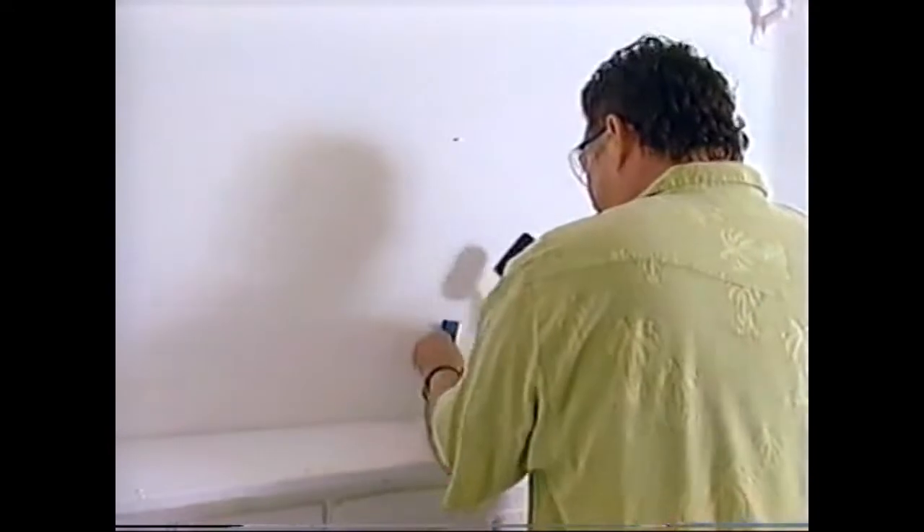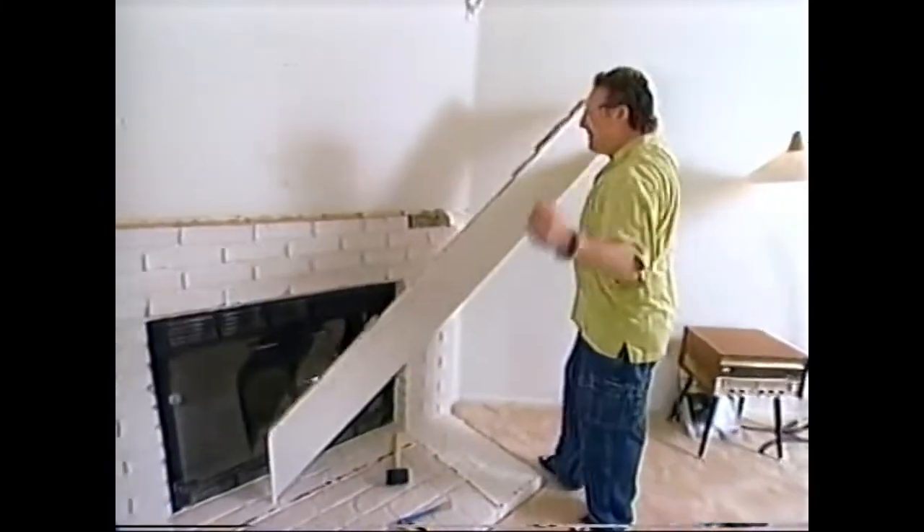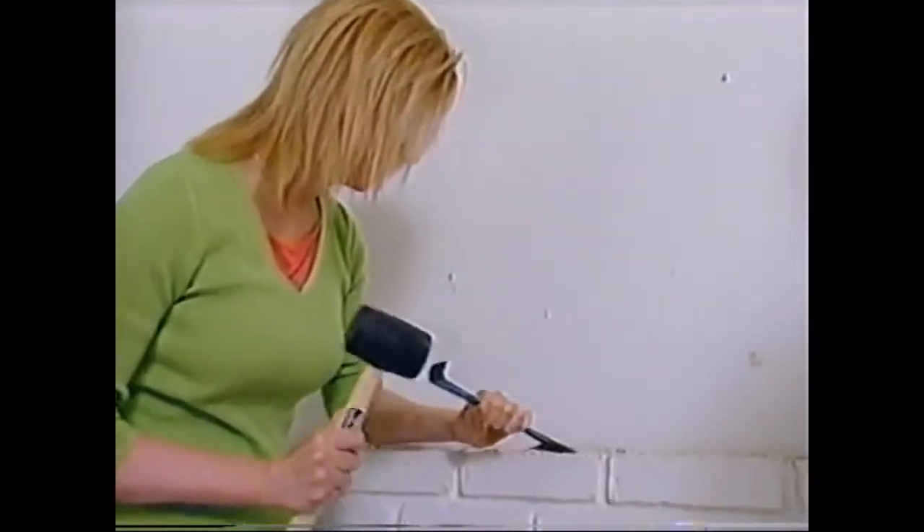This is tough work. Matt is sweating through it. Something's happening — it looks like the bricks are coming up. Ta-da! Now that the mantle is off, the bricks could use some smoothing. Time to go Flintstones on it.